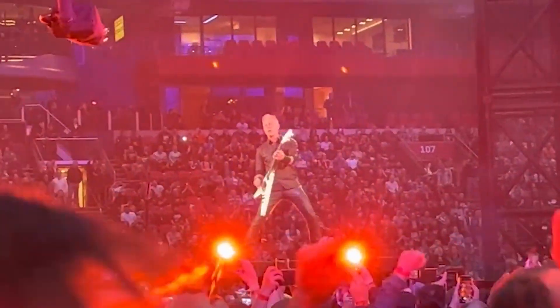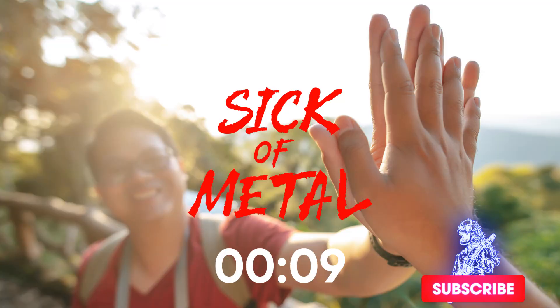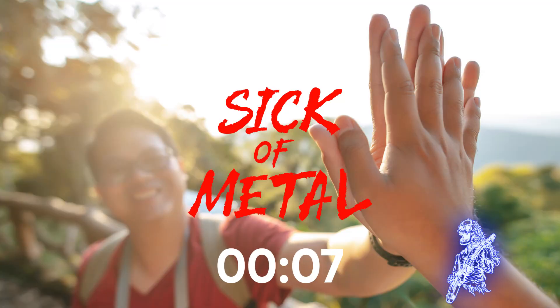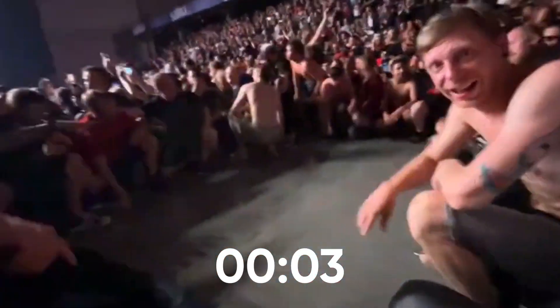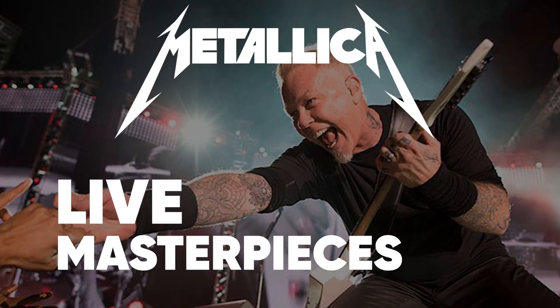Links for them will be available in the description box below. With your support, you can help us create finer and better heavy metal content. Every comment, like, and view helps us grow every day. Alright, with that out of the way, let's ponder over these live masterpieces one by one.